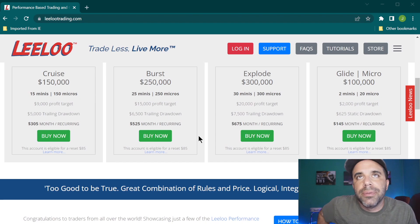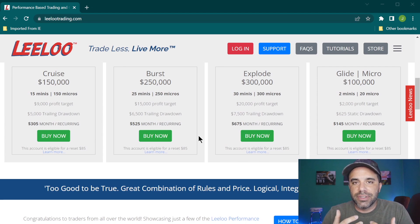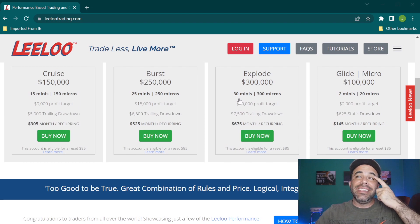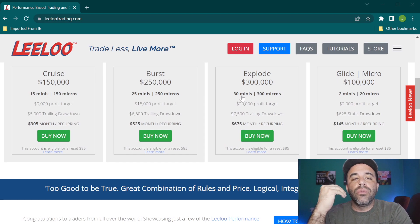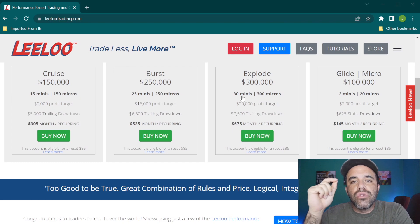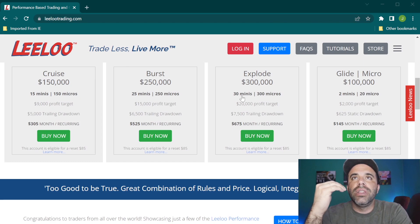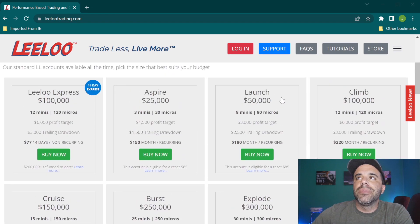You've got to pick the account that makes you feel safest. In my opinion, you don't want to buy yourself the Explode and on day one take 30 E-minis — you might just blow it up right there. You want to treat this like a real account, because it is. If you don't graduate from the evaluation, you don't get paid to trade.